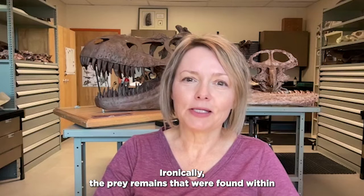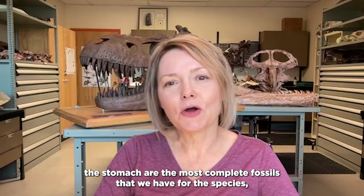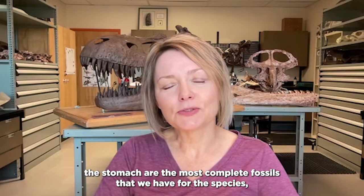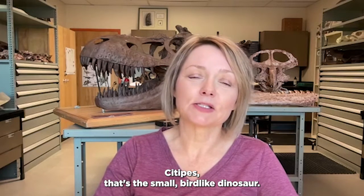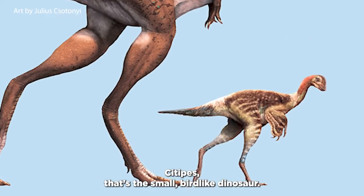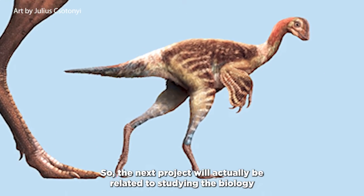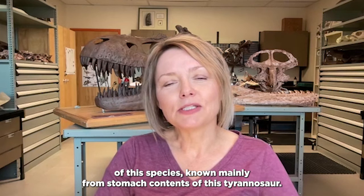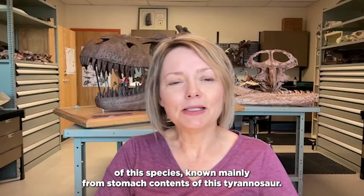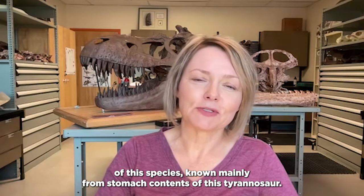Ironically, the prey remains found within the stomach are the most complete fossils we have for the species Citipes — the small bird-like dinosaur. So the next project will actually be related to studying the biology of this species, known mainly from the stomach contents of this tyrannosaur.